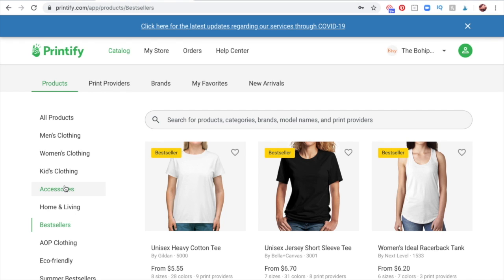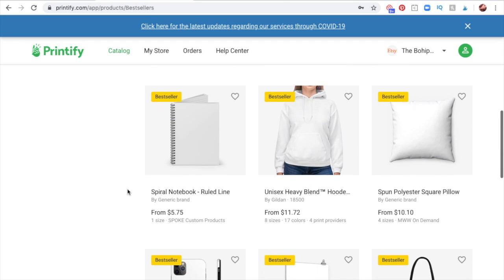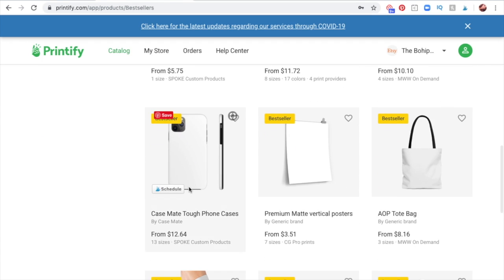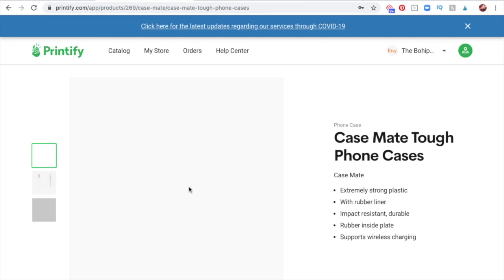Mostly all of the products within their catalogs can sell very well — it's just up to you. It's not necessarily about what sells best print on demand, because you can make anything sell. It's up to you to create a best-selling item from the products they provide. If you're most interested in phone cases, then start doing your research on the first phone case that comes up as a best seller, and all of your trend research will come after that.